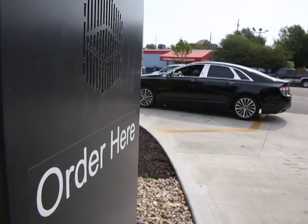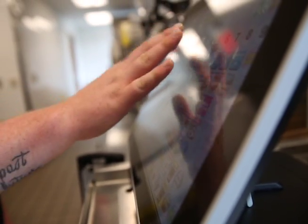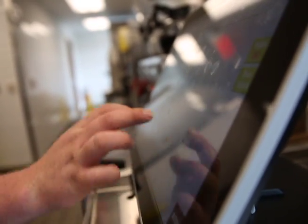Hi, welcome to McDonald's, this is Barbara, has your order been taken? Most of our business is in the drive-thru. Lobbies are very helpful and nice to have, but our customers love our drive-thrus.